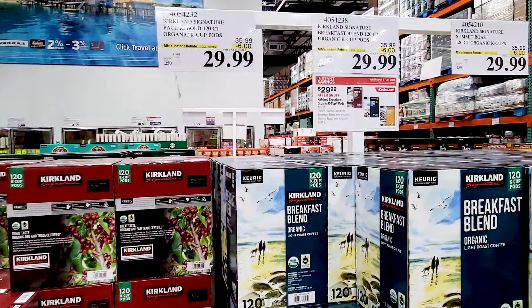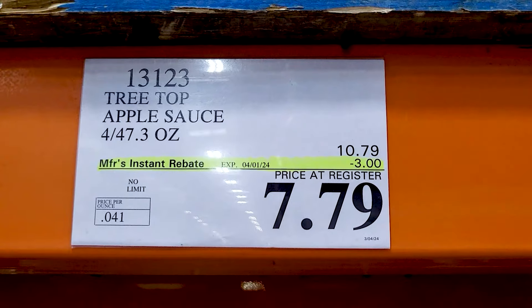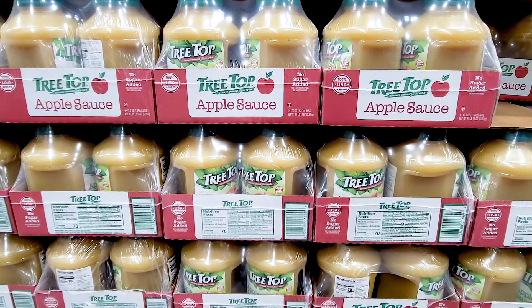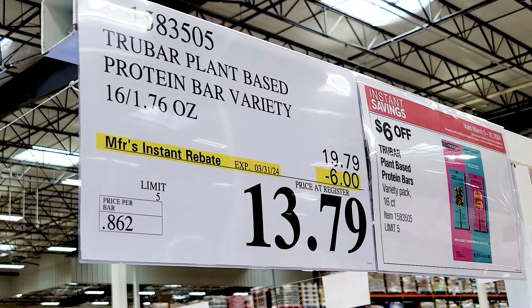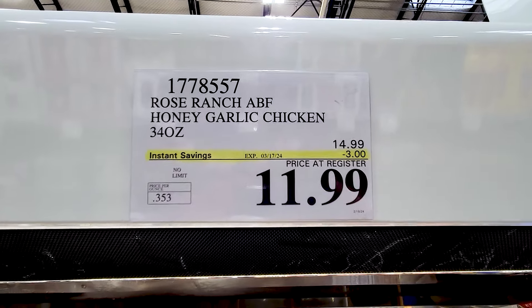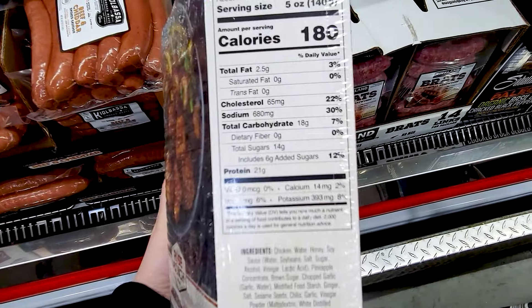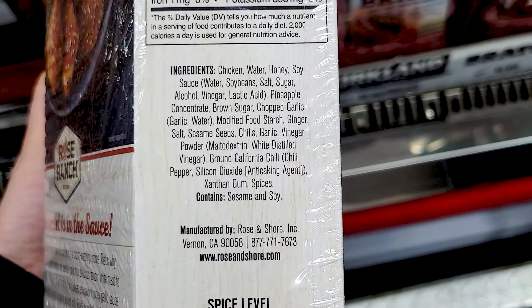Now we've got some coffee — all of the Kirkland Signature K-Cups products were on sale. And the applesauce is $3 off for the four-pack — a pretty sweet deal if you consume a lot of applesauce. Spam is $5 off, both for the 25% less sodium and the regular one. These TruBar plant-based protein bars are $6 off. As I was filming, a lady walked past me and said she thought they were really good. This Honey Garlic Chicken I actually did try in a sample — I thought it was pretty good — and it is currently on sale.